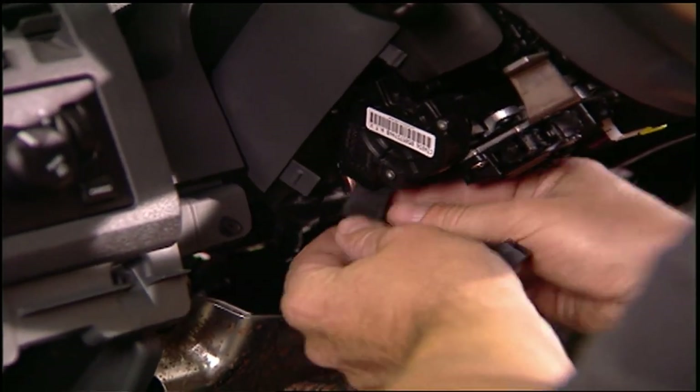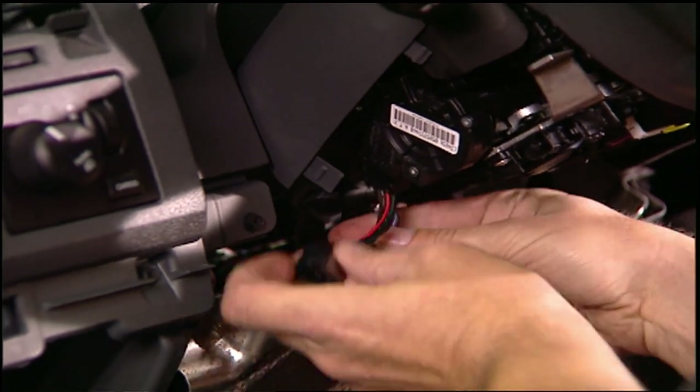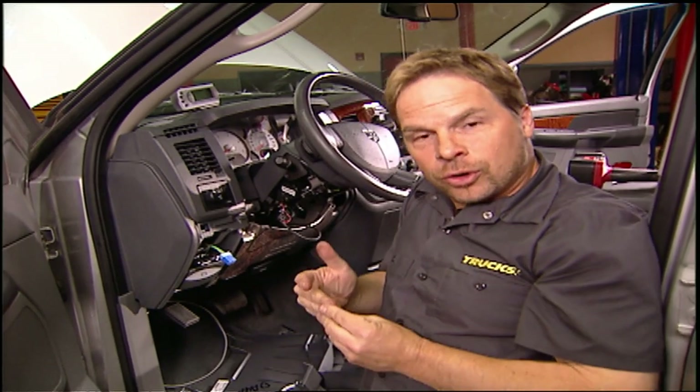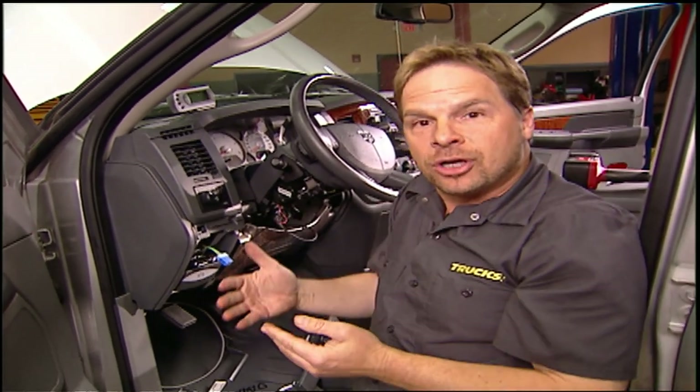One of the cool things about the Juice with Attitude combination is the turbo timer, which hooks in here at your ignition circuit. What this does is it keeps your truck running while the turbo cools down, even when you have the key shut off. This eliminates oil coking in the turbo, so the next time you start it up, you've got good oil in there and it's going to prolong the life of your turbo.